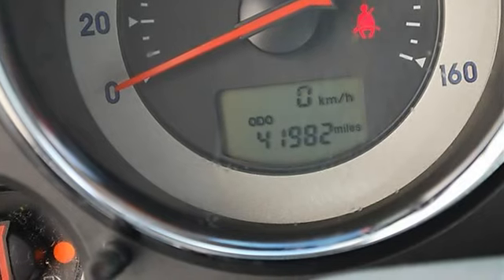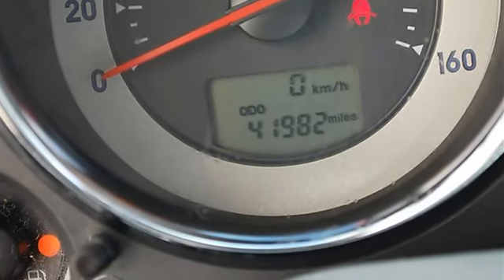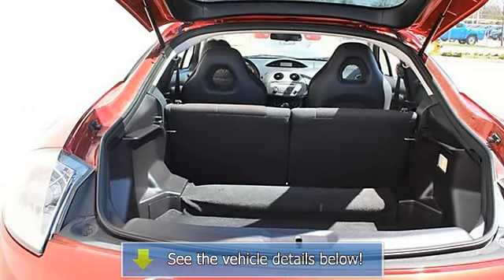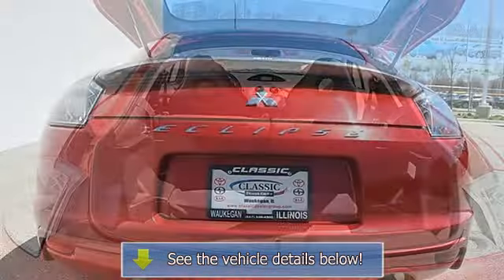Driver vanity mirror, passenger vanity mirror, driver illuminated vanity mirror, passenger illuminated visor mirror, front lighting lamps, four-wheel anti-lock brake system, daytime running lights.